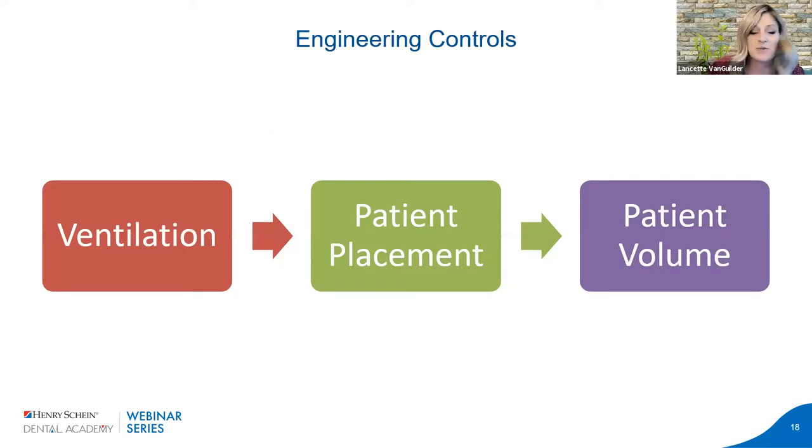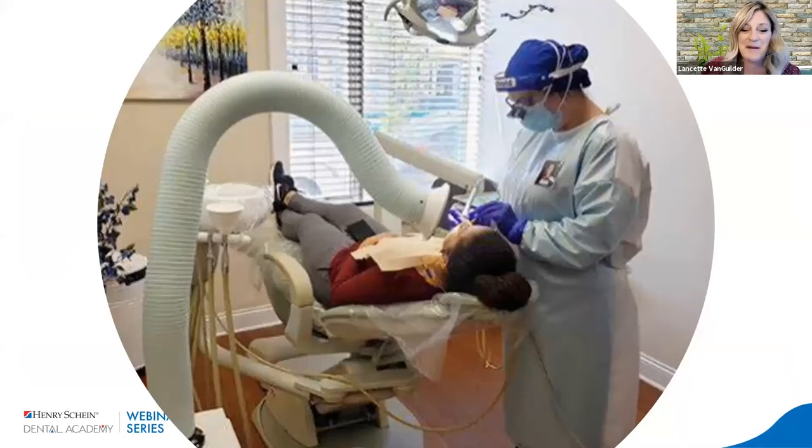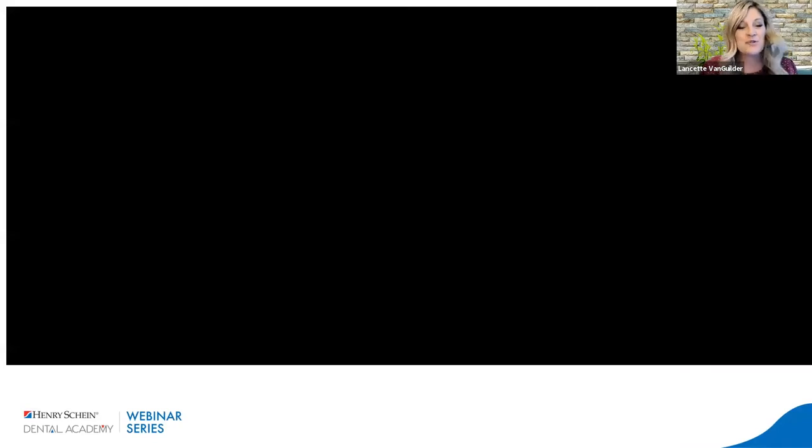Engineering controls like ventilation, good airflow, ultraviolet light disinfection, patient placement and patient volume are also important. When COVID first came out, we saw many contraptions come to market to help capture aerosols. What I'm excited to talk about with hand pieces is not just capturing aerosol once it's produced, but how to reduce the volume and spread with cordless hand pieces. These capture devices, while useful, can also be ergonomic challenges in the operatory.